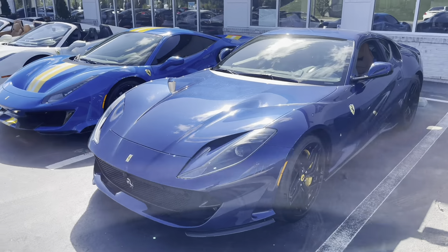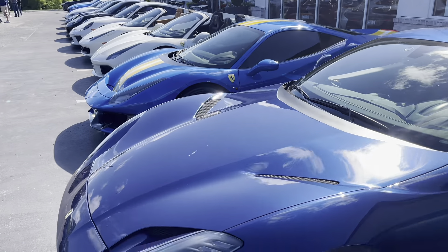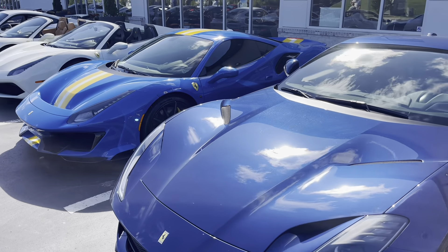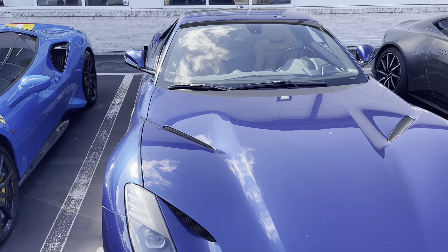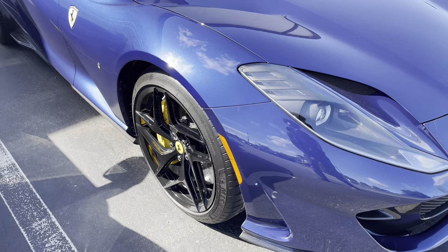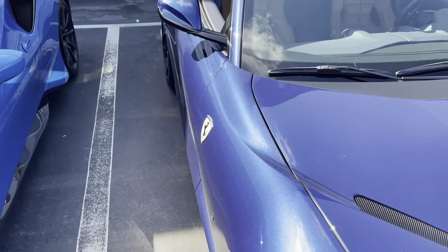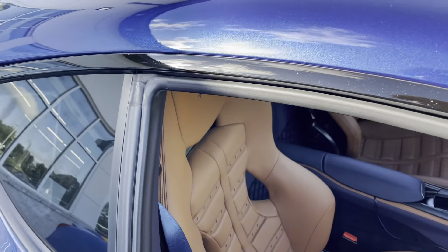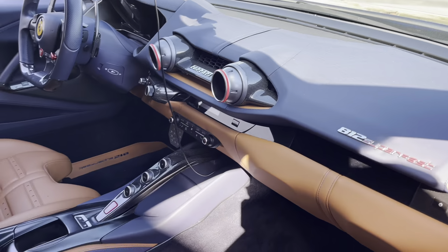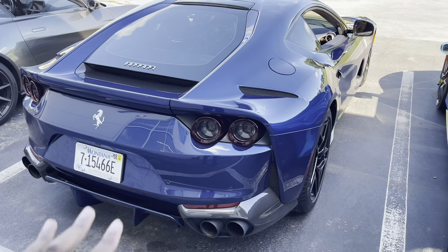Right next to it we have a Ferrari 812 Superfast. I am trying to set up a review on one of these — let me know in the comments if you'd like to see one. We recently did a review on a Lamborghini Aventador Ultimate and loved it. You can see the 812 has black and yellow brake calipers, absolutely beautiful paint, and a peanut butter interior which looks absolutely sick. You do get carbon vents as well, and with it being a front-engine car you get a little bit of cargo space in the back.